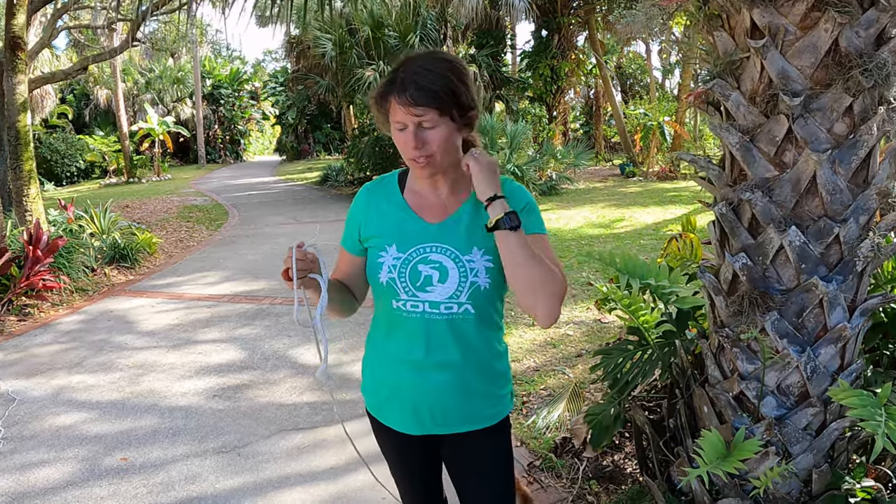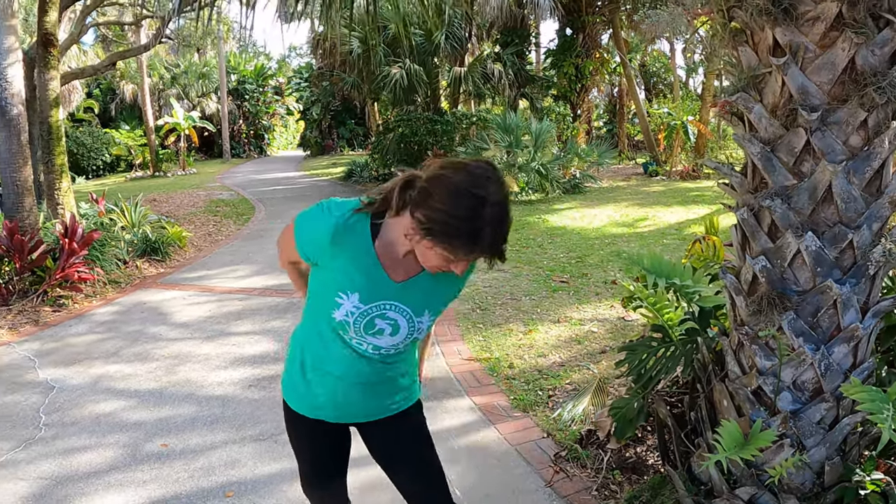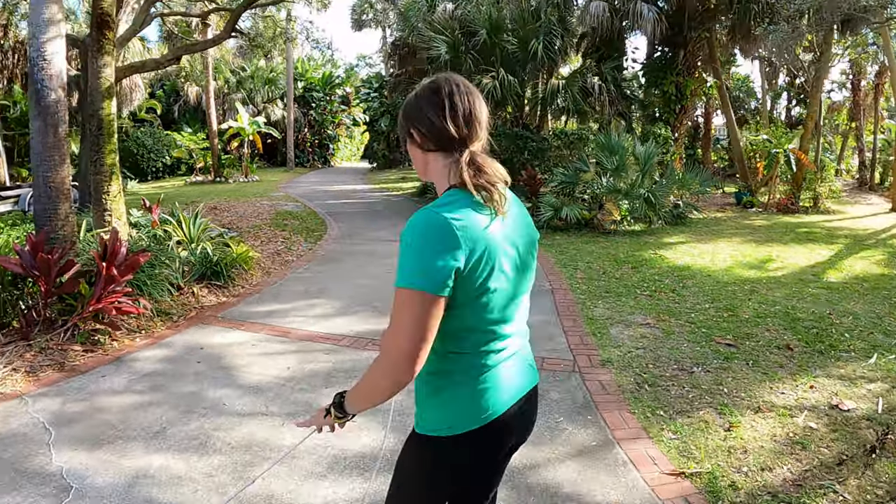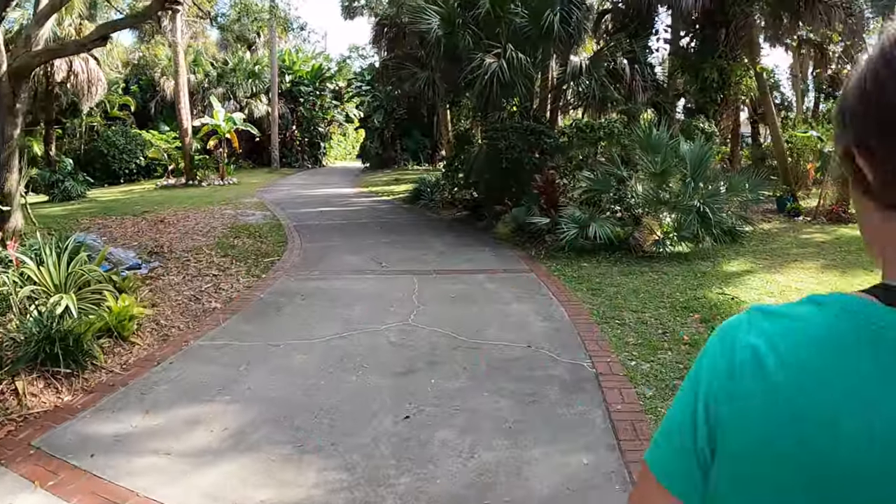Mosquitoes are really bad right now guys, so let's just keep moving. The next thing we got here is probably one of the prizes of the day.